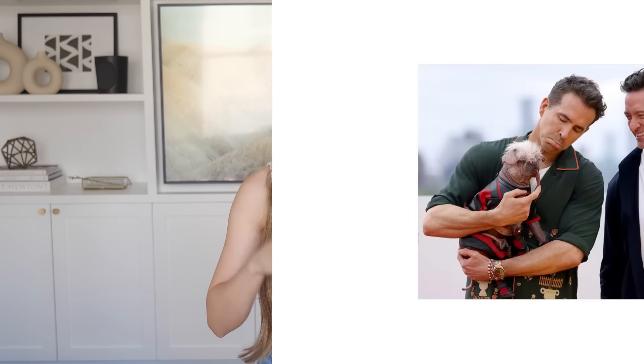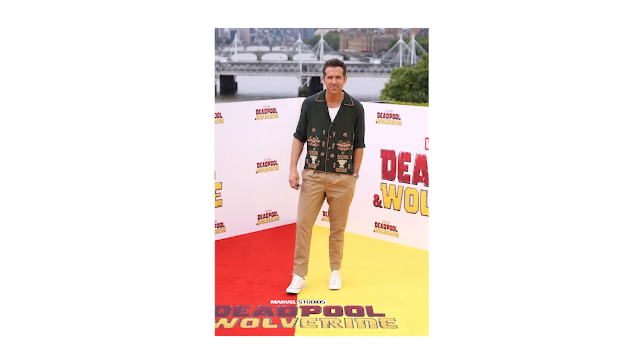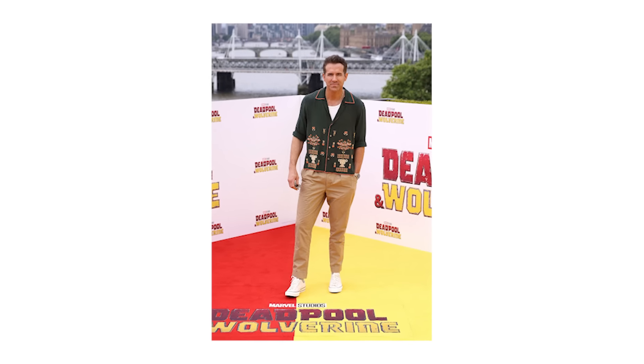Hey you! First up, we have a cool and casual fit courtesy of one of my favorite outfit video regulars, Ryan Reynolds. So Ryan wore this particular look on the recent Deadpool Wolverine press tour and for me, this is the perfect outfit formula for the warmer months.